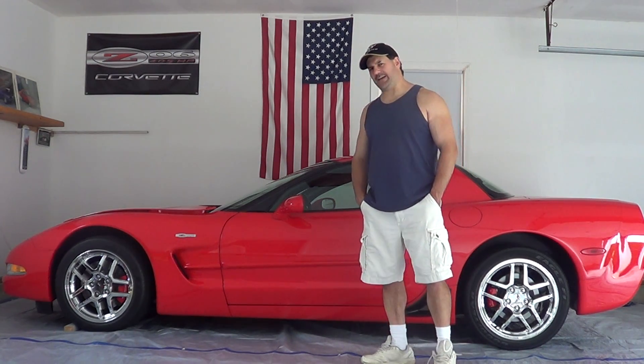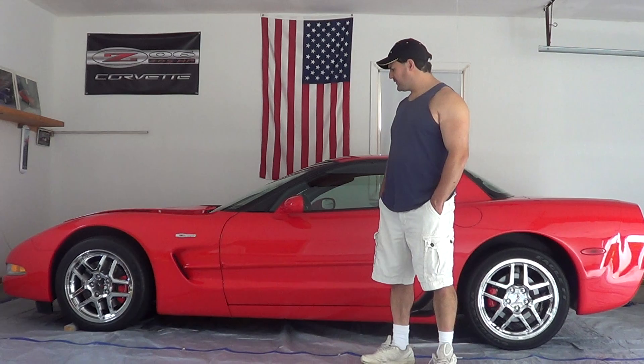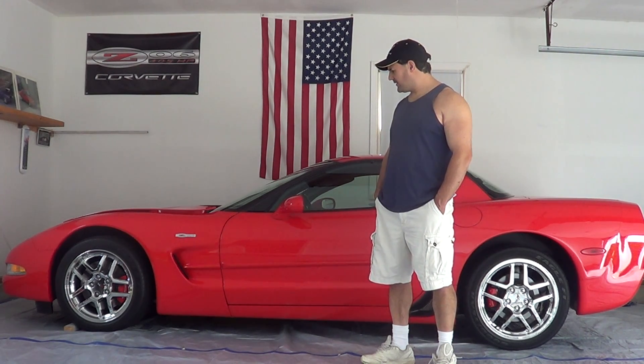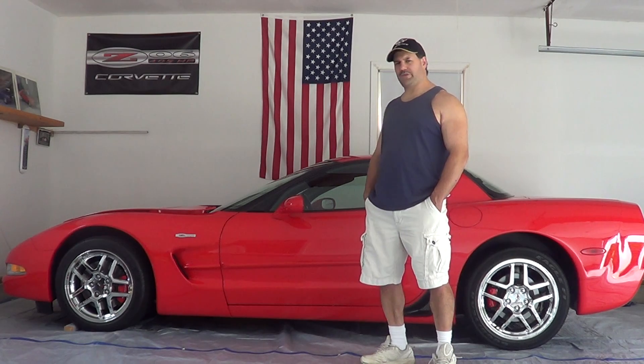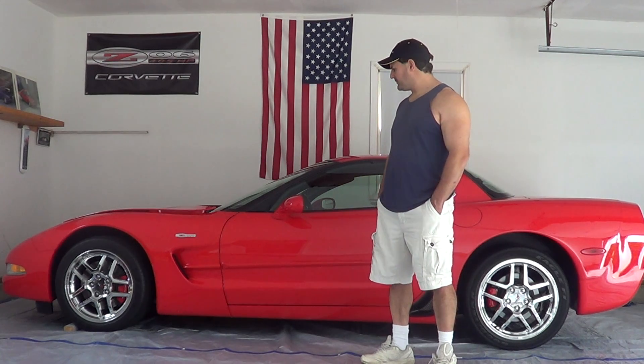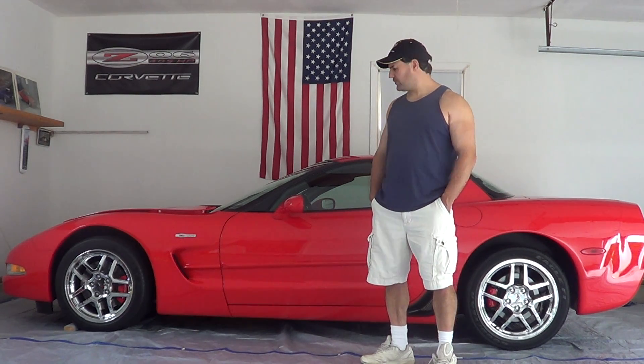I had an 88 Corvette and that only had about 240 horsepower. This was really the first year where they bumped the horsepower back up into the 405 range. If you talk to a lot of enthusiasts, they said this car was underrated — that it has a lot more than that, maybe 425 to 430. I don't know if that's true, but you'd have to test it out to check the horsepower.